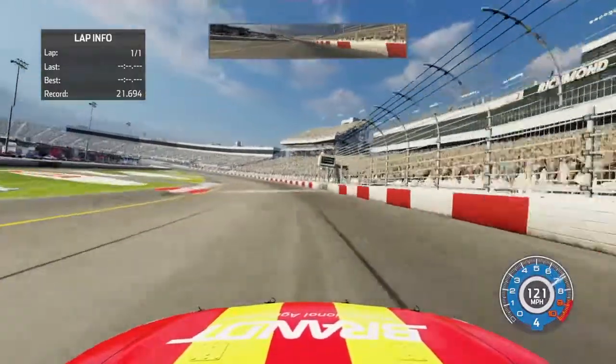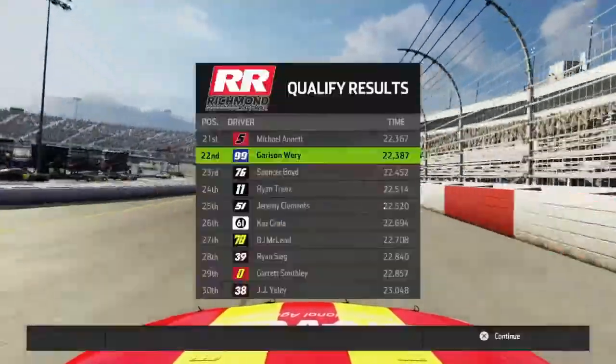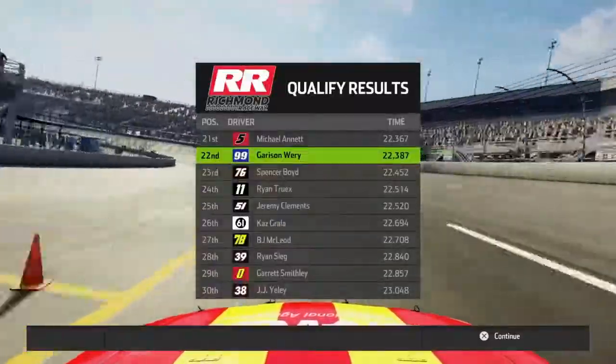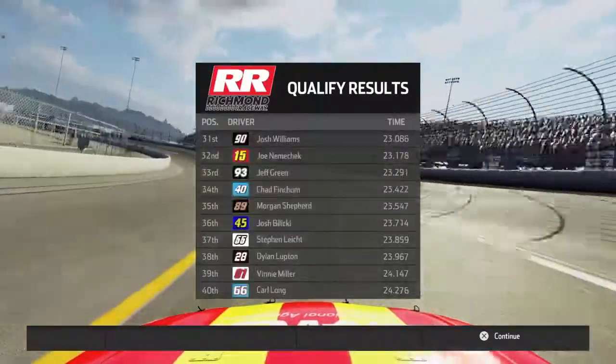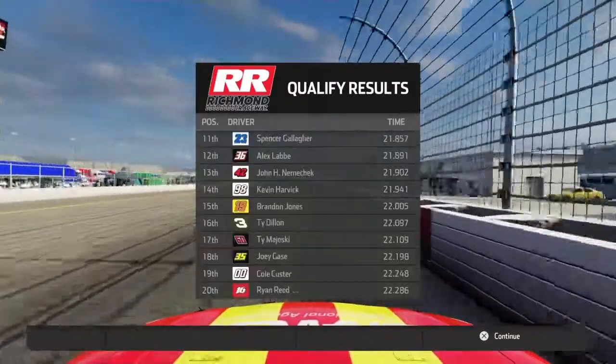Turn four's complete — qualifying done, but we're starting in 22nd. I feel like when my car is 100-100-100, the 103 will be a bit faster. Elliott Sadler, the hometown boy, is on the pole.